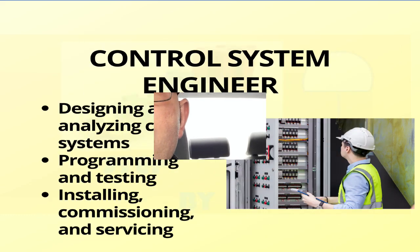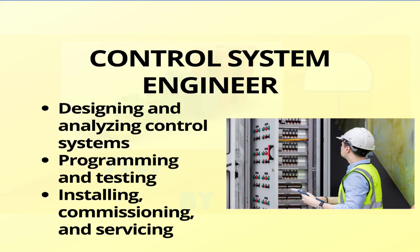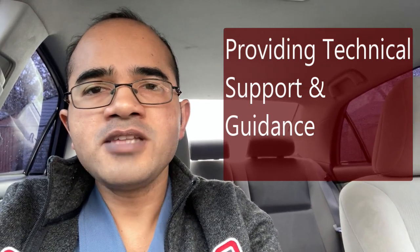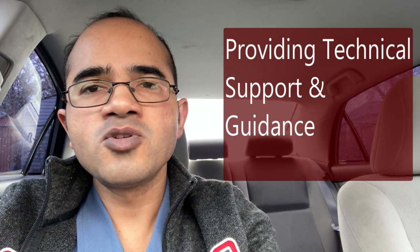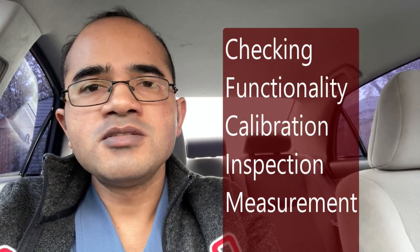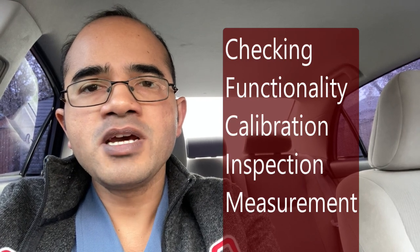Some of the tasks that a control system engineer may do are designing and analyzing control systems using control theory and management control tools, programming and testing control systems using software and hardware tools, installing, commissioning and servicing control systems and equipment at various sites, providing technical support and guidance to customers and sales teams, overseeing the planning, execution and delivery of control system projects, and checking functionality and performance using methods such as calibration, inspection, measurement, etc.